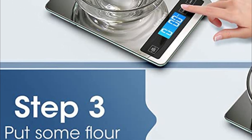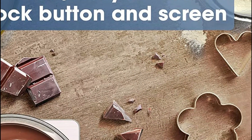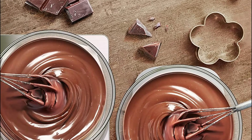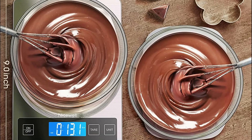Two AAA batteries are included, and you can receive the scale with or without the Nicewell logo, which will not affect its function. Overall, the Nicewell Digital Food Scale is a valuable addition to any kitchen, making it easier to achieve precise ingredient measurements and leading to better cooking results.